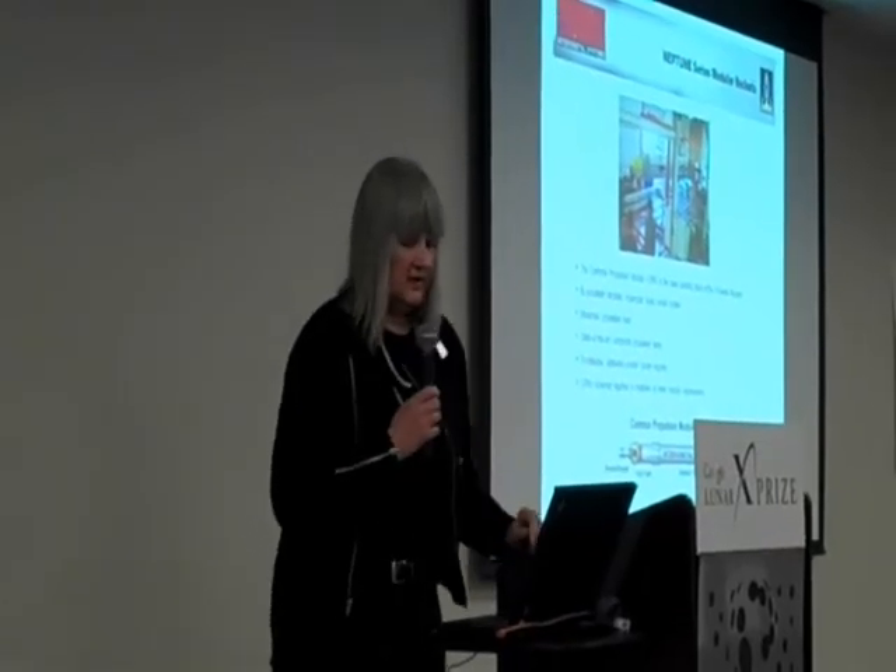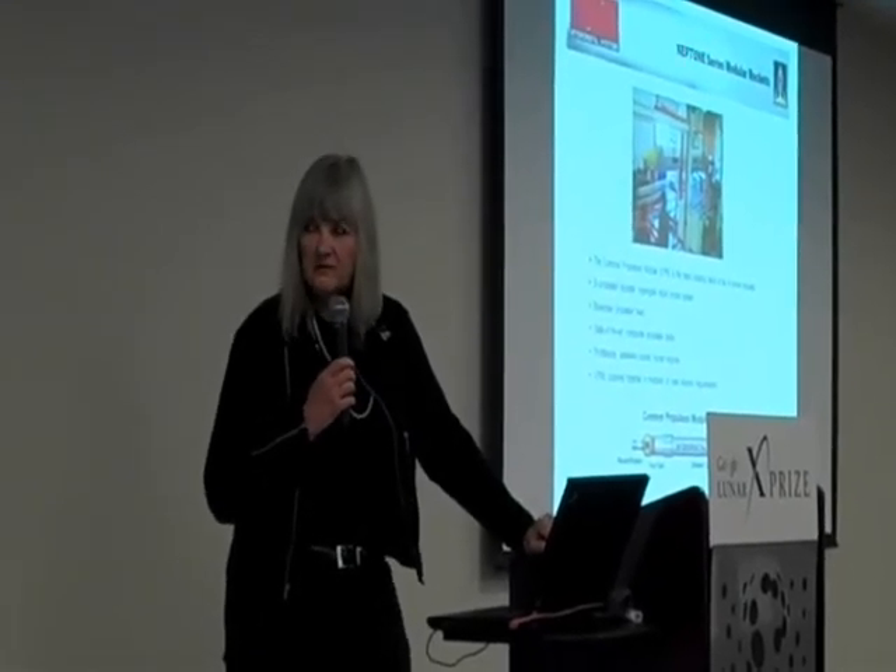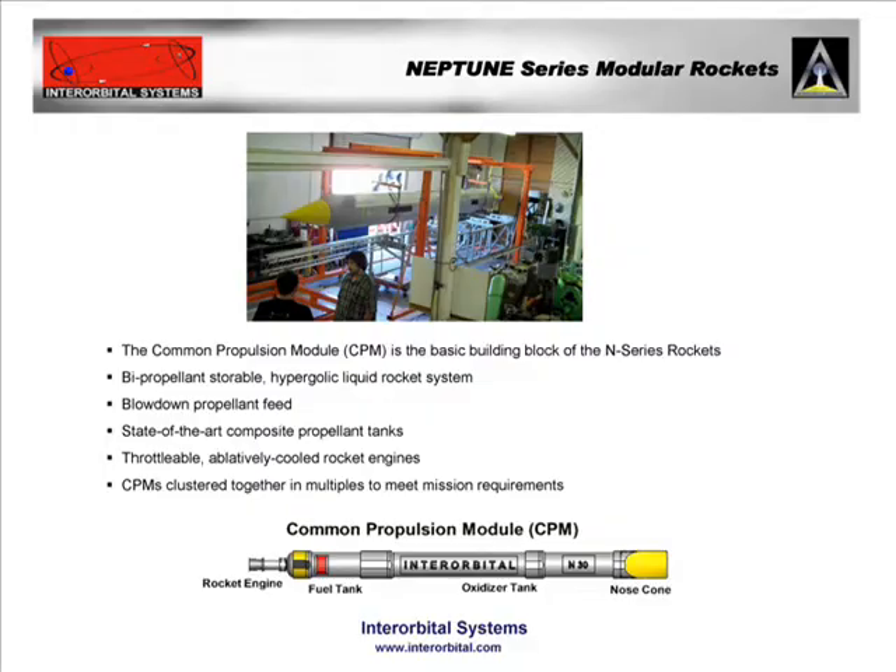We operate at the Mojave Spaceport, and we're getting ready to do our flight tests of one of the single common propulsion modules. These are the essence of simplicity, and they can be bundled into various vehicles.